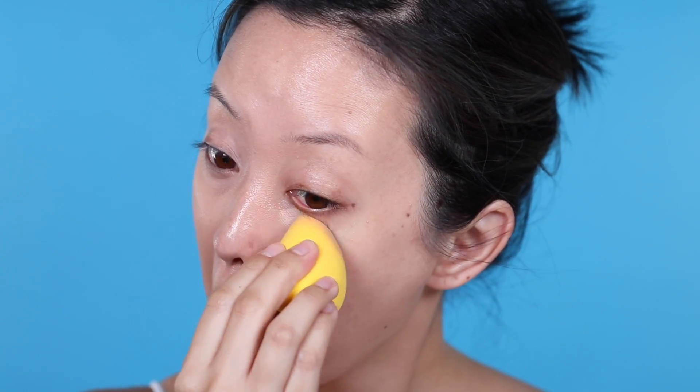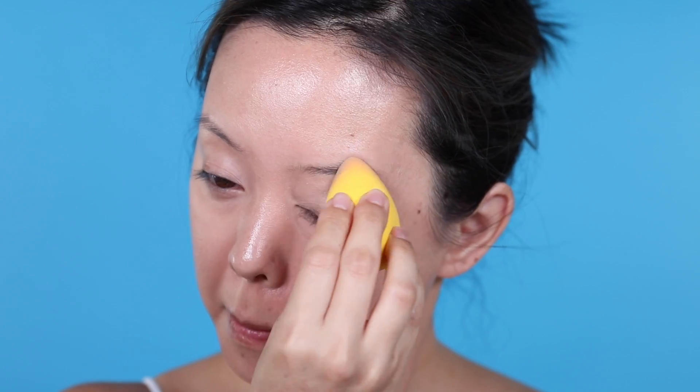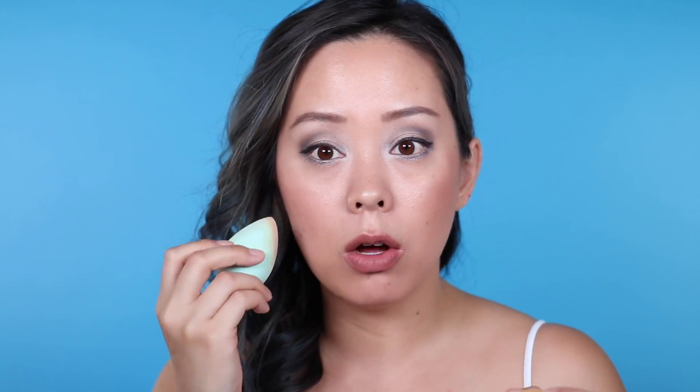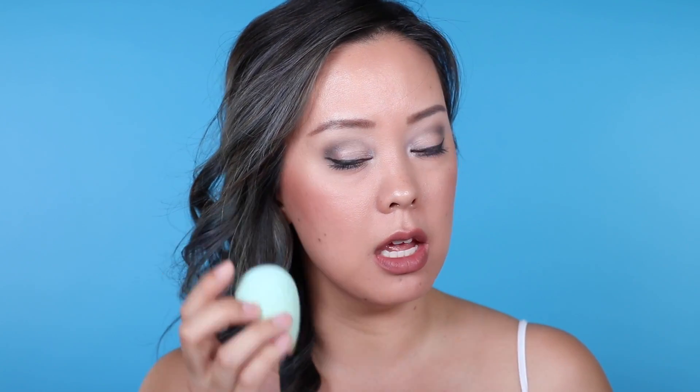I also tested out these Pure Cosmetics egg contour sponges — I used the yellow and the teal, which are all the same just different colors. I quite enjoyed these. In terms of texture when wet, they remind me most of the Real Techniques sponge — not quite as fluffy as the beauty blender, but still nice to work with. What I like is the flat end, which works well for setting and going under the eyes. It's also great for contouring, then you blend it out with the round side. Unlike the L'Oreal one I tested a few weeks ago, I used that one twice and already noticed a rip.